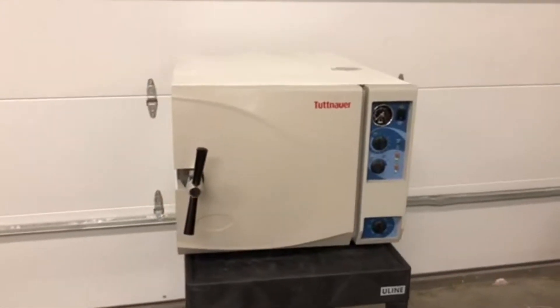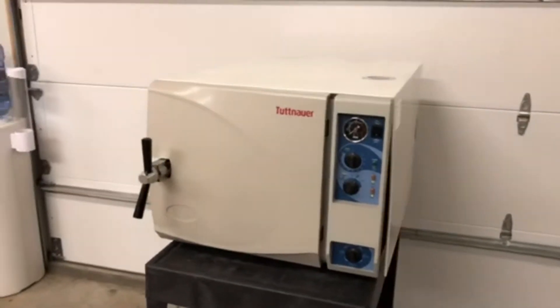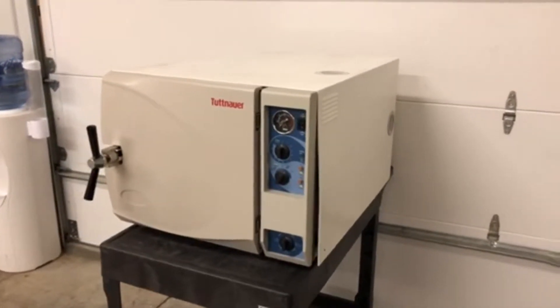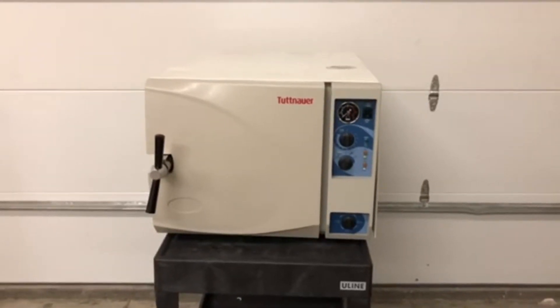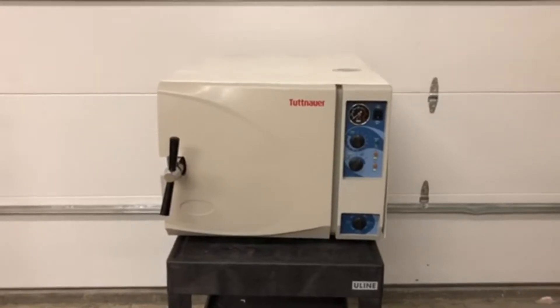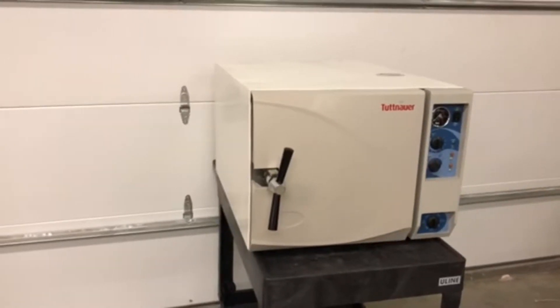Here we have a Tuttnauer 3870, which is the largest tabletop autoclave on the market today. It boasts a 15 by 30 inch chamber and is capable of sterilizing up to 14 pounds of equipment in a given cycle. As you can see, it is rather large and not very simple to ship.